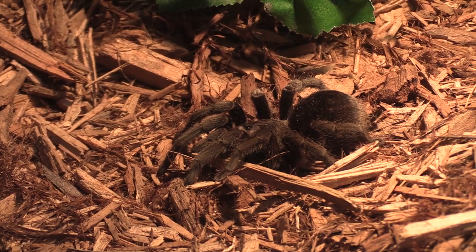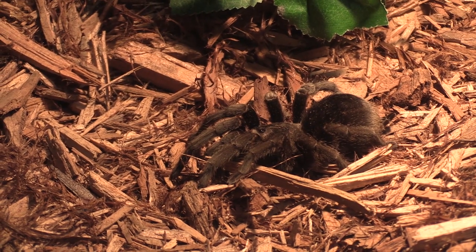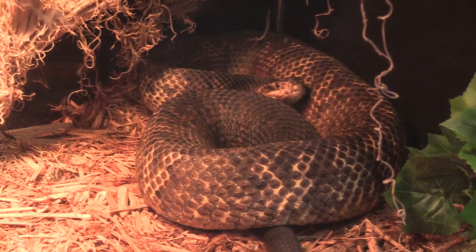Usually my favorite reaction is when people are at first afraid of certain animals like a snake or a tarantula, but my really favorite part is when people overcome their fears when we explain to them that an animal may not be as dangerous or as scary as they think. We'll get them to come over their fears and it's always a really good feeling.